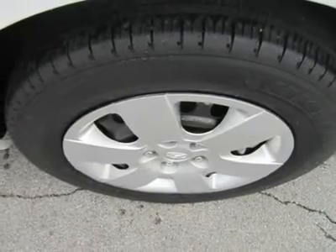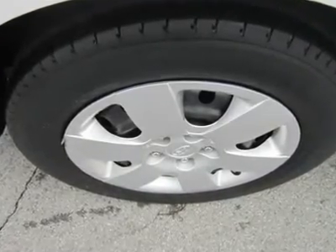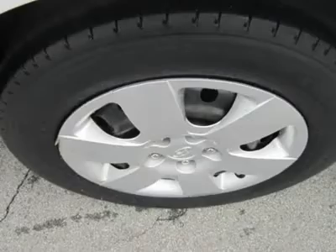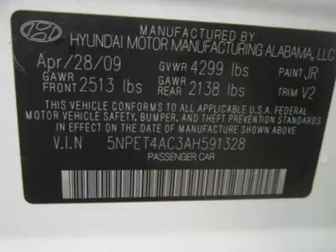Fuel economy is another plus — you can expect 32 mpg on the highway. The Hyundai Sonata earns 5 stars for front and side impact safety from the National Highway Traffic Safety Administration.